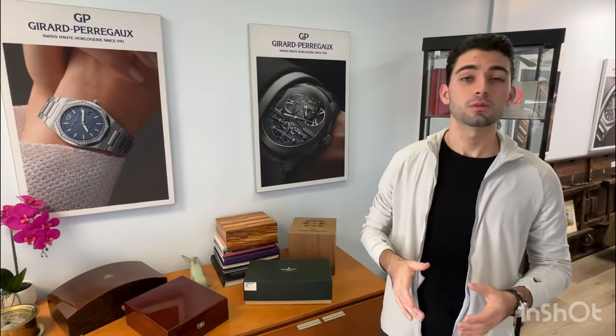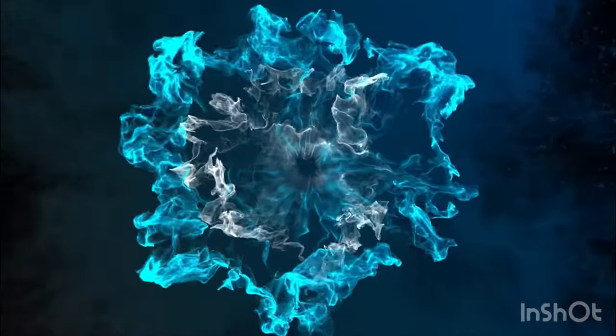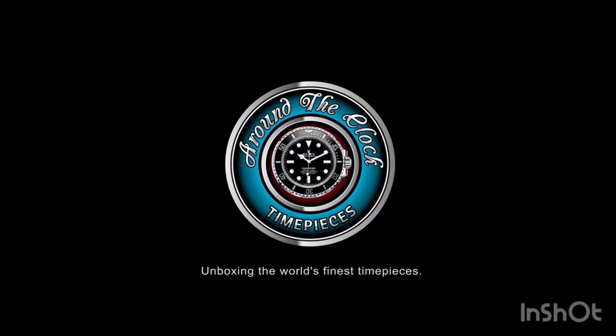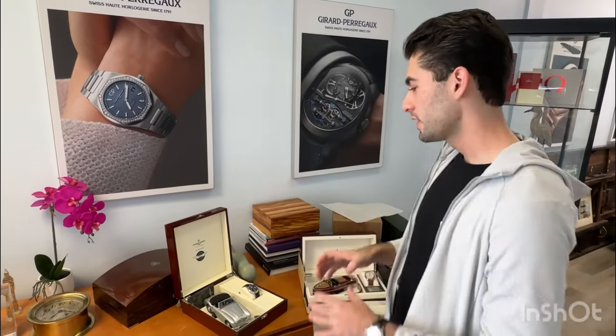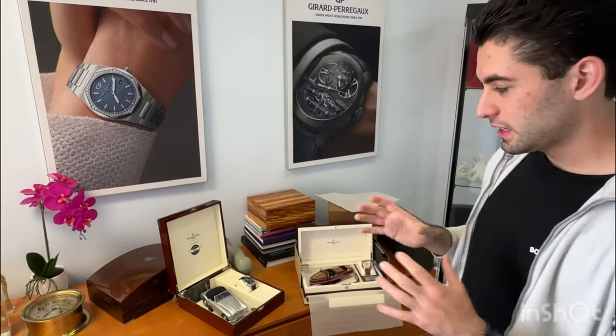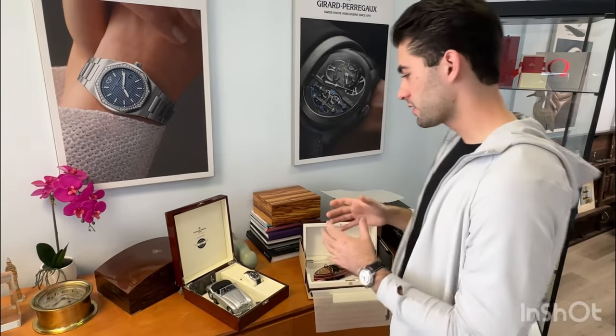Alright YouTube, we are back and today we are going to be talking about some of the best watches you can buy for under $3,000. Let's take a look at watches from a company called Frederique Constant. This is a brand that is more up and coming — they're not fully known around the world yet. But these watches actually belong to my friend, who showed me these watches, and they are very nice for under $3,000.